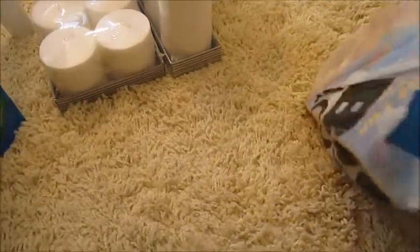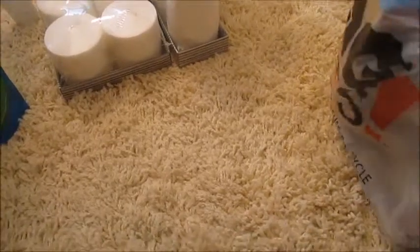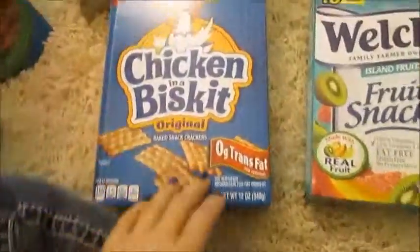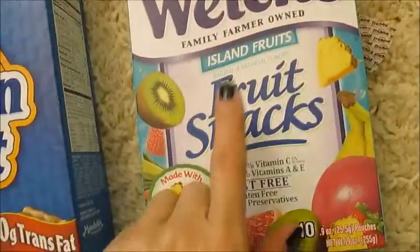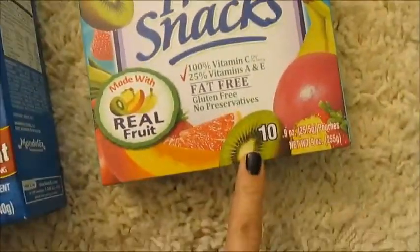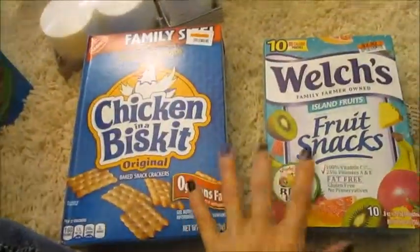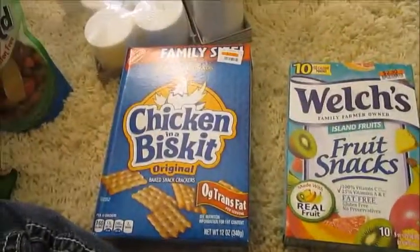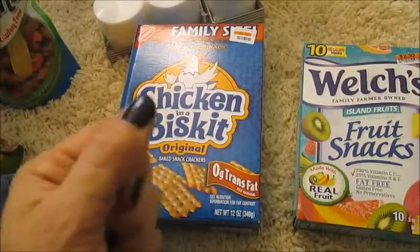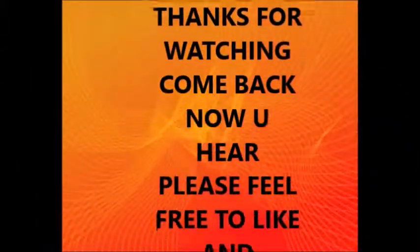They're having a 20% off sale right now. I also got chicken and a biscuit crackers for $2.80, and Welch's fruit snacks for $2.30 — there are 10 in a pack, all 20% off. So get to your Big Lots now and take advantage of the 20% off sale. Thank you guys, bye!